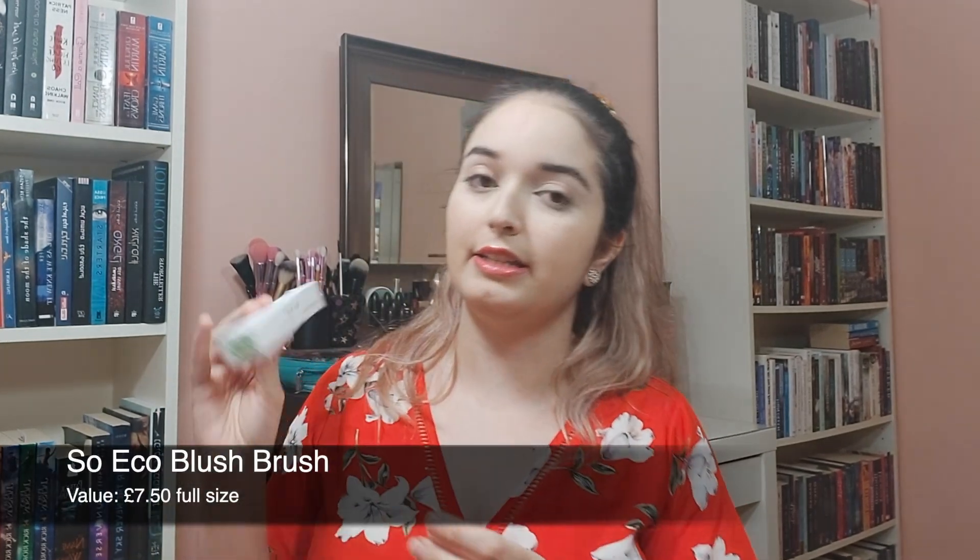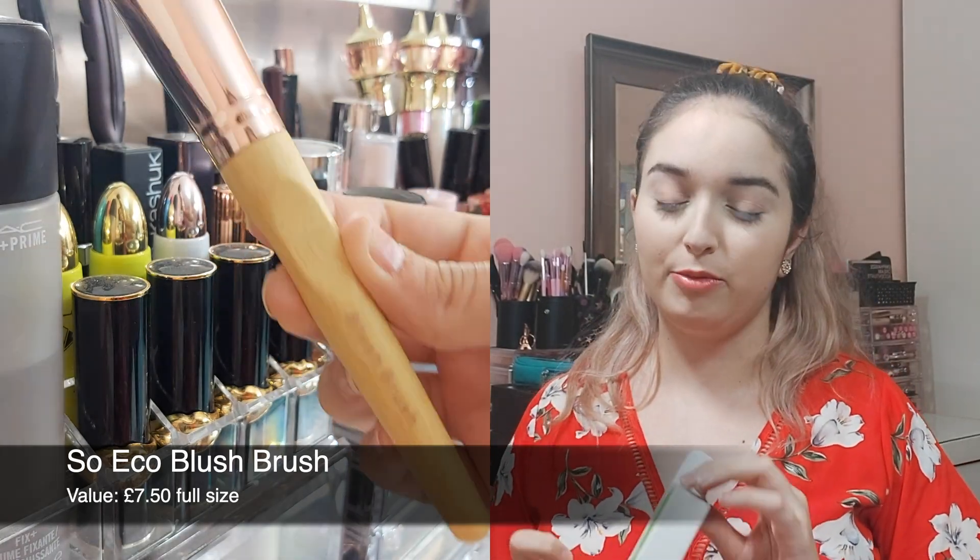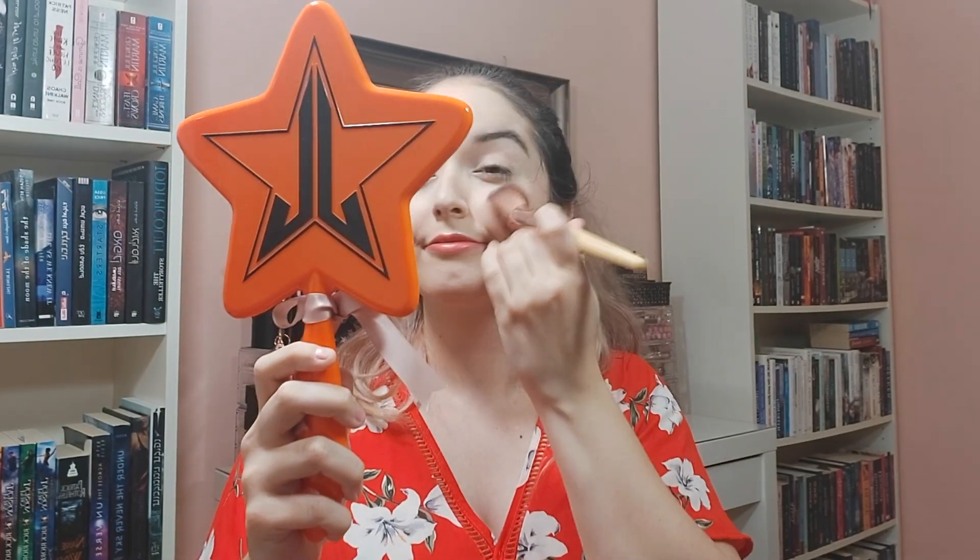Next we have another product from an eco-friendly brand. This is from So Eco and it is a blush brush. I don't know if you can count this as makeup — it would be more like an accessory to me. But it looks really nice and it is super soft. I grabbed some blush — Bella Bamba from Benefit — and tried it out. It is sort of a stiffer brush than I'm used to for blush but it did a good job applying. It is super soft and there's no fallout, so it seems like good quality.